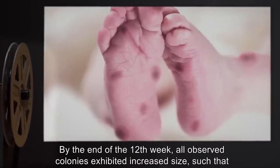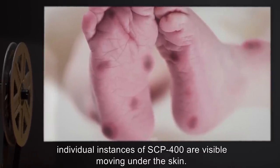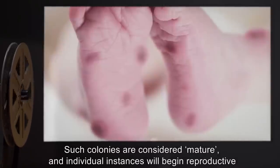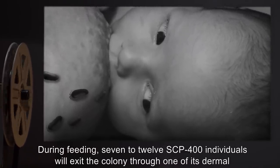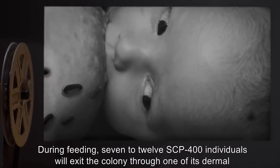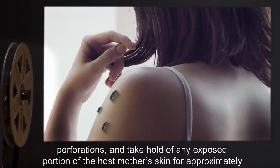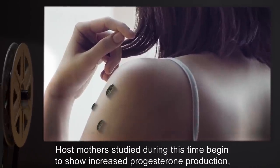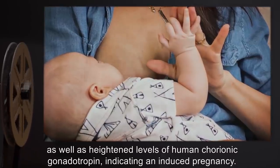By the end of the twelfth week, all observed colonies exhibited increased size, such that individual instances of SCP-400 are visible moving under the skin. Such colonies are considered mature, and individual instances will begin reproductive behavior during this period. During feeding, seven to twelve SCP-400 individuals will exit the colony through one of its dermal perforations and take hold of any exposed portion of the host mother's skin for approximately ten minutes before returning. Host mothers studied during this time begin to show increased progesterone production, as well as heightened levels of human chorionic gonadotropin, indicating an induced pregnancy.